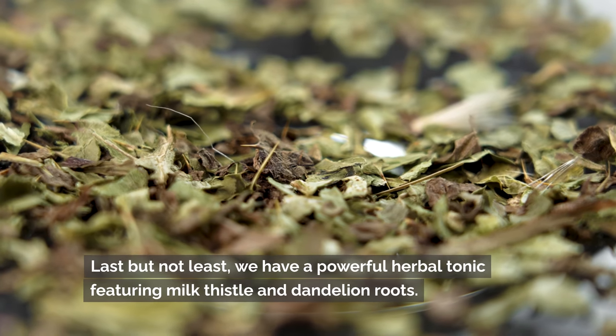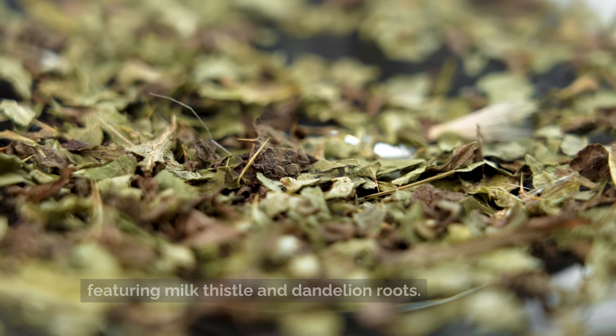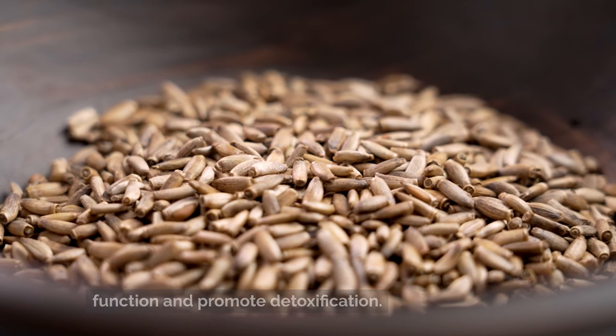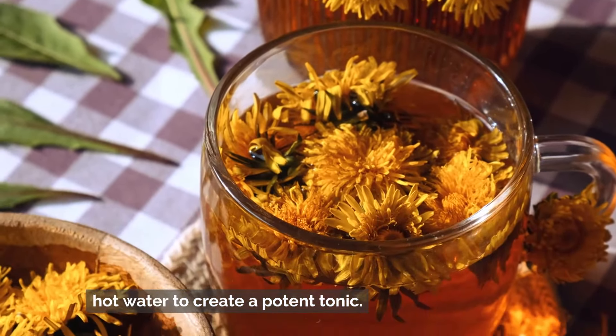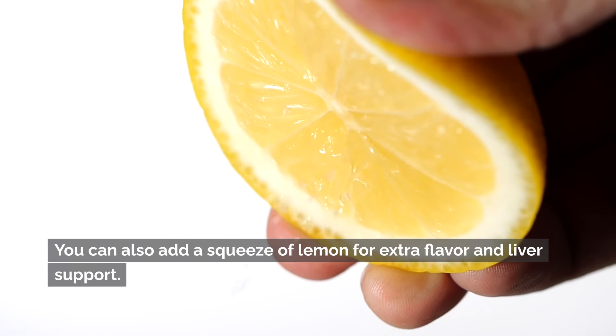Last but not least, we have a powerful herbal tonic featuring milk thistle and dandelion roots. These herbs have long been used to support liver function and promote detoxification. Brew dried milk thistle seeds and dandelion root in hot water to create a potent tonic. You can also add a squeeze of lemon for extra flavor and liver support.